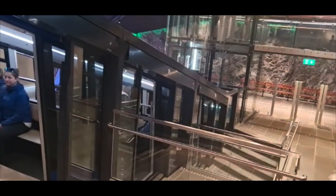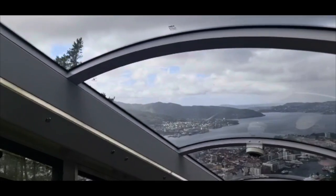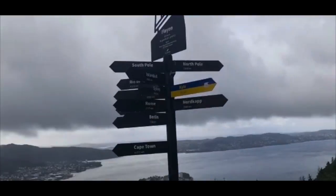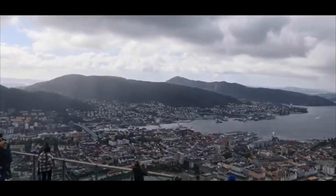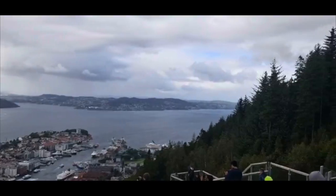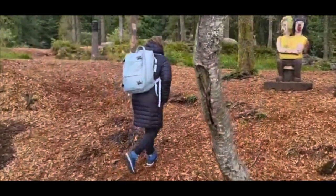After exploring the Old Town we headed to the funicular which is right in the city centre, which would take us to the top of the mountain. This mountain we are going up is called Mount Floyen. We got a discounted price for the funicular because we had the Bergen card — we paid 75 NOK for a return ticket per person. As we headed up, the views were absolutely breathtaking. We could see the whole city from the top of Mount Floyen, it was absolutely incredible. Bergen is a perfect city if you want a city life but still be very close to nature, with mountains and fjords all around you.